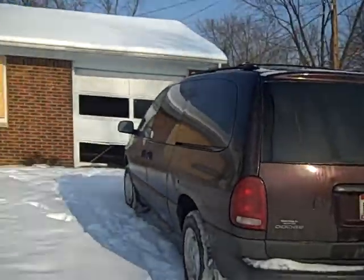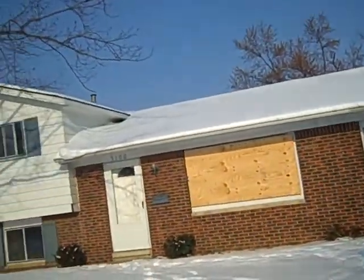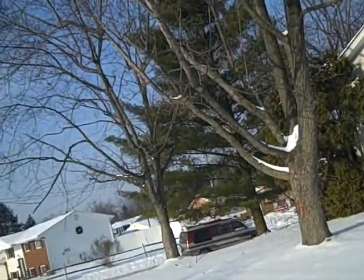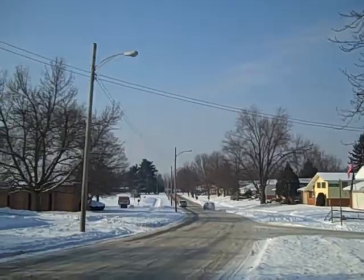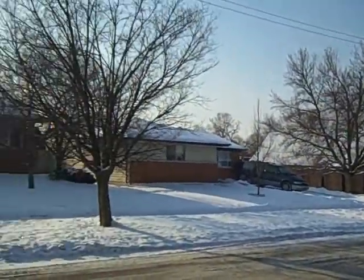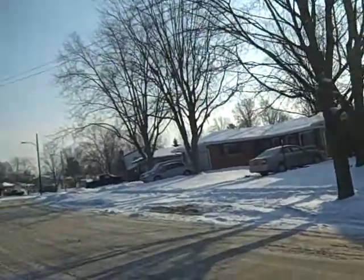East side of Columbus, split level. This is the neighborhood — decent area, southeast side of town. There's a little park right down the street, just past it, real nice. Pretty well kept up houses, hard to tell in the snow.